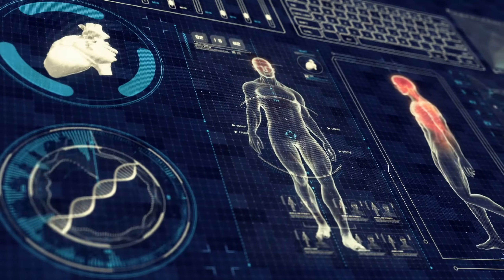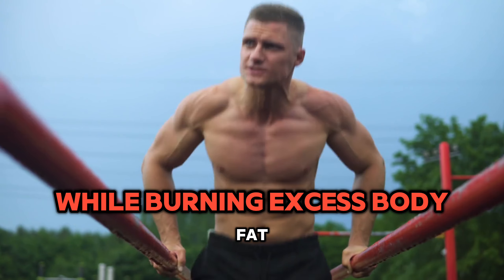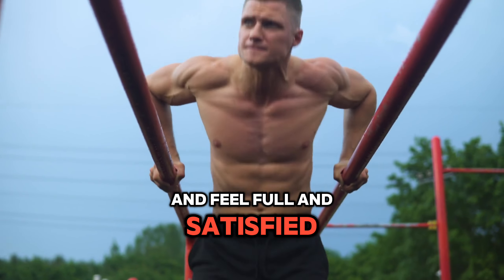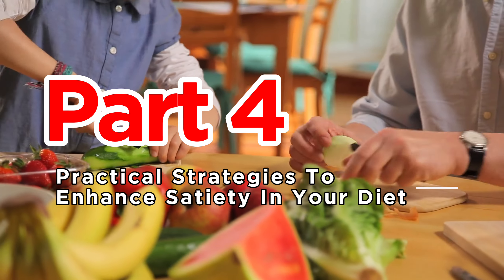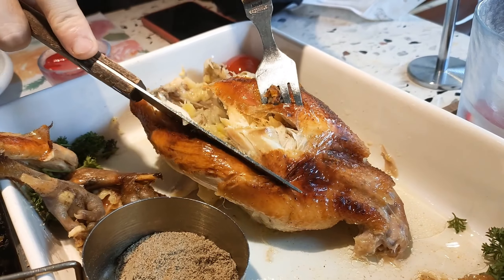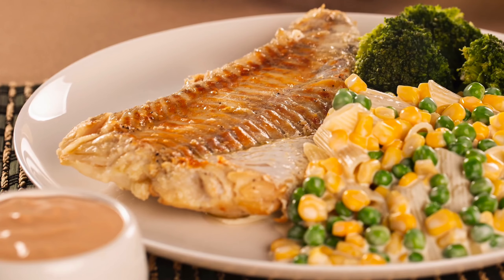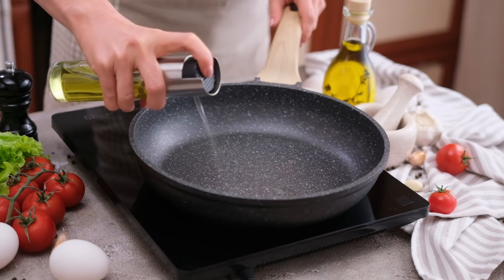If these adjustments can improve your overall health while burning excess body fat and keeping you full and satisfied, would you be willing to give them a try? Part 4: Practical Strategies to Enhance Satiety in Your Diet. Here's how you can apply these concepts. First, structure your meals around protein and fiber — include a source of protein and plenty of fibrous foods like vegetables or whole grains in every meal.